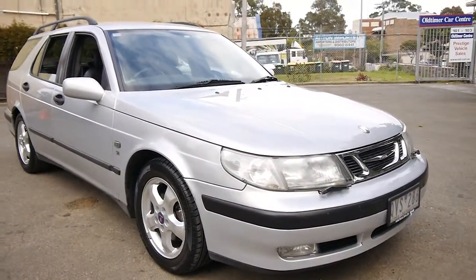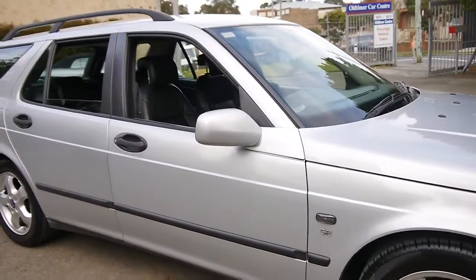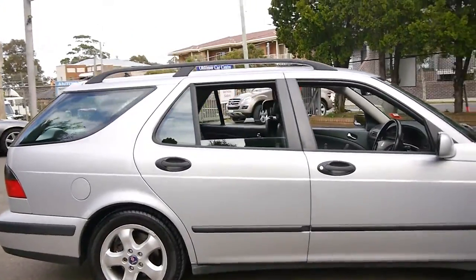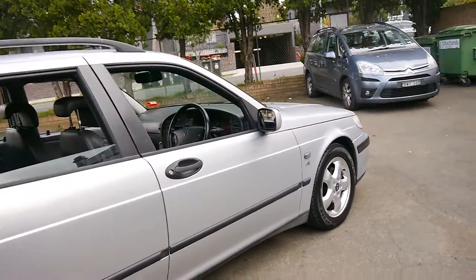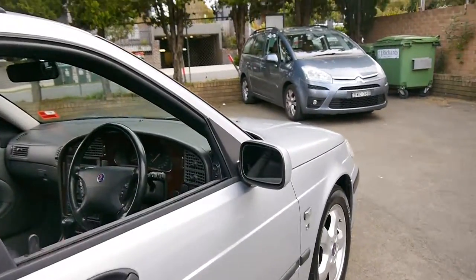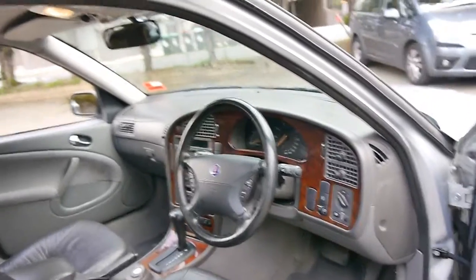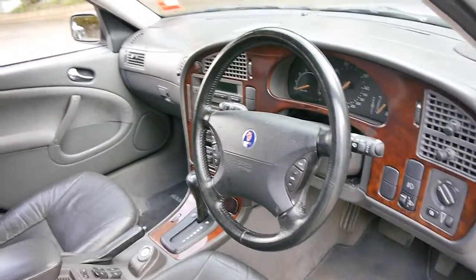Here we have a 2001 Saab 95 Estate. This particular car is an SE, and it's done 212,000 kilometres from new. The SE came with these very nice five-spoke alloy wheels, electric seats, memory electric driver's seat, and a wood grain interior.